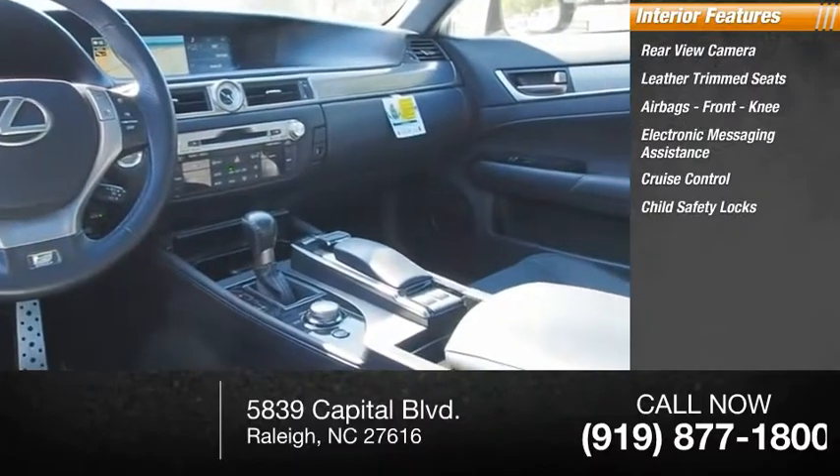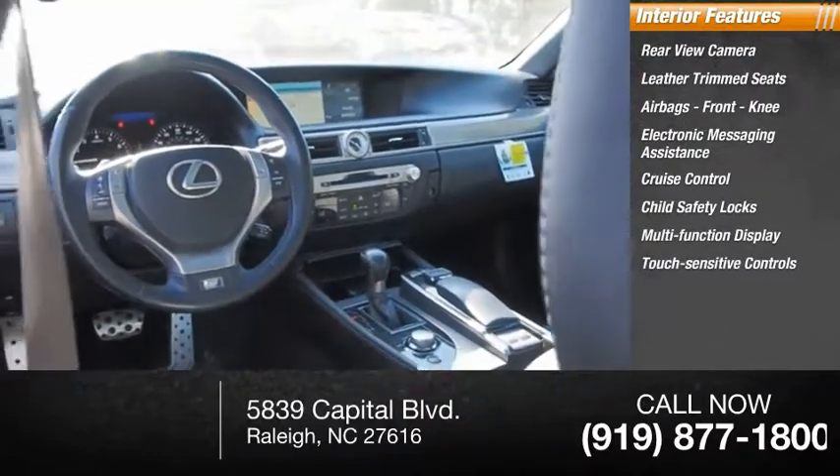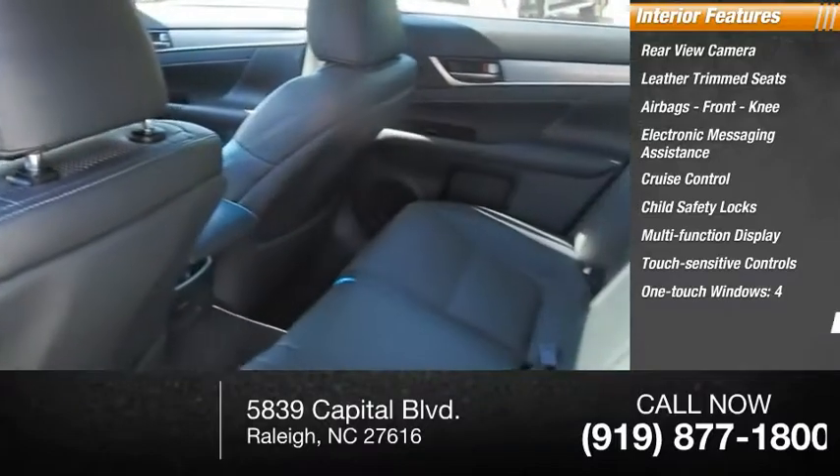Child safety locks, multi-function display, touch sensitive controls, one touch windows, and a tachometer.